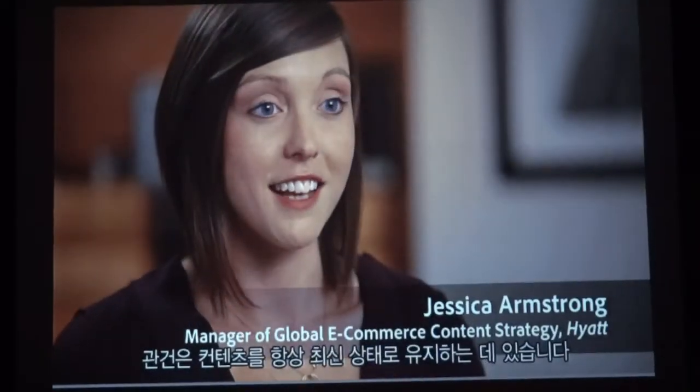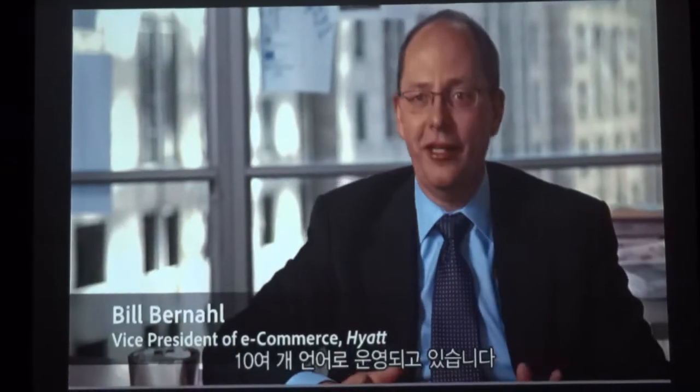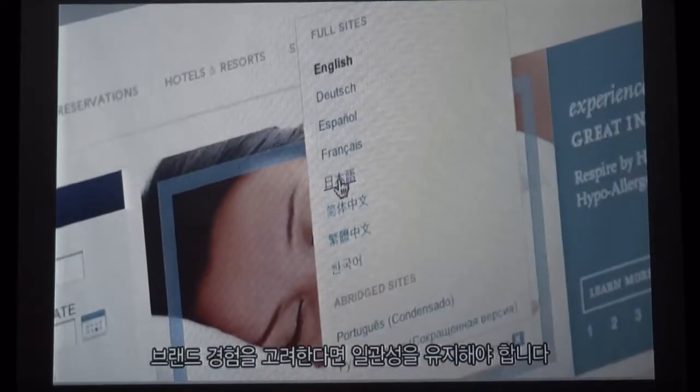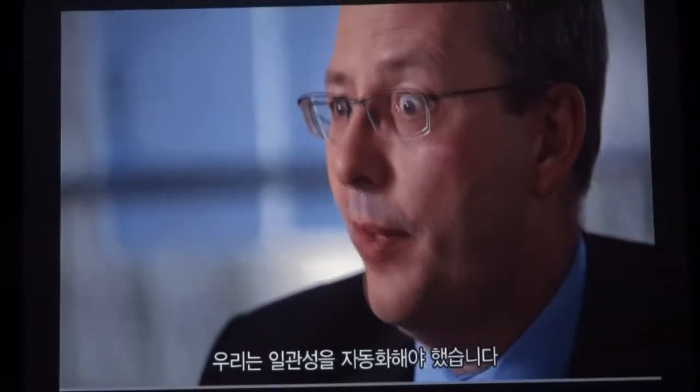The challenge is the content has to stay fresh and it has to stay up to date. We have more than 600 websites in more than 10 languages. So when you're thinking about the brand experiences, we need to make sure that they're consistent. We really needed to automate that.